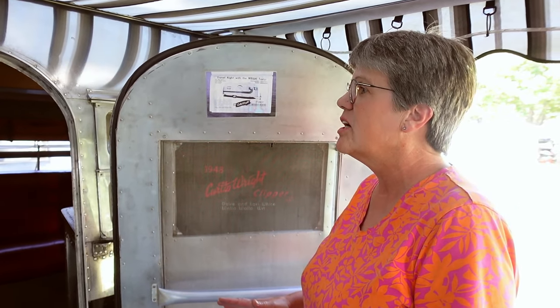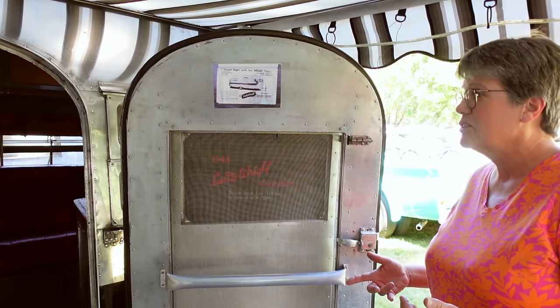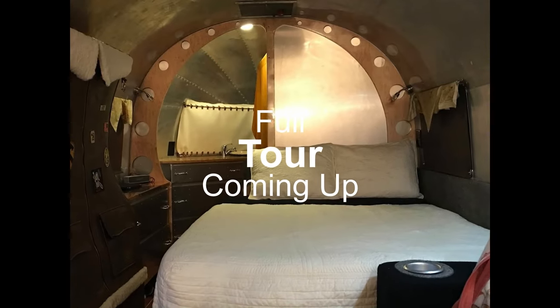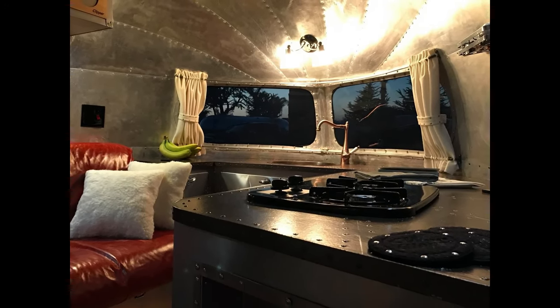When we got it, somebody had probably been living in it, so it didn't have any of the original interior. At the time we didn't even have a good example to see what an original interior looked like, so we just sort of did our own thing. We started with the bed — we wanted a big enough bed for both of us so we could get in and out without crawling over each other.